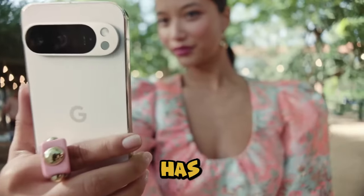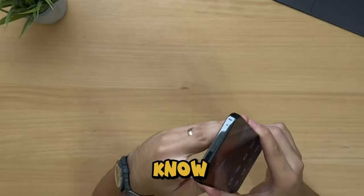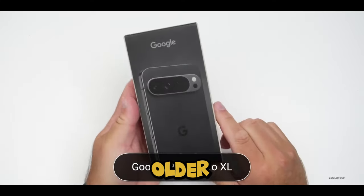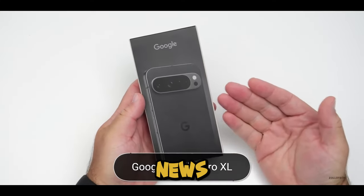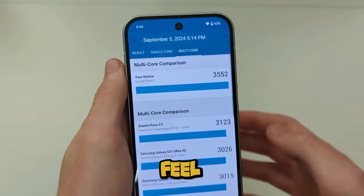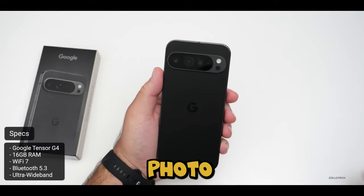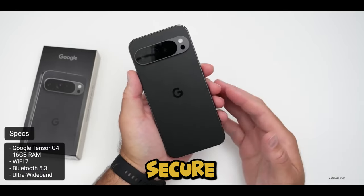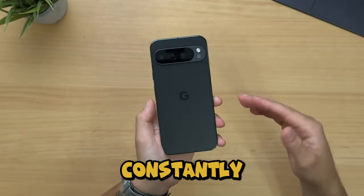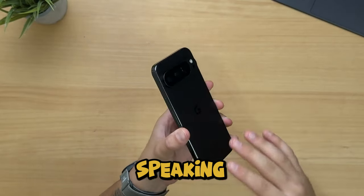The Google logo has grown even larger on the back — Google must want everyone to know exactly what phone you're rocking. If you've ever struggled to grip older Pixel models, good news: the flatter frame and grippier edges give these phones a firm, confidence-boosting feel. So when you're pulling it out to take a quick photo or answer a call, it's more secure in hand. It's like the phone was designed by someone who's constantly dropping theirs.